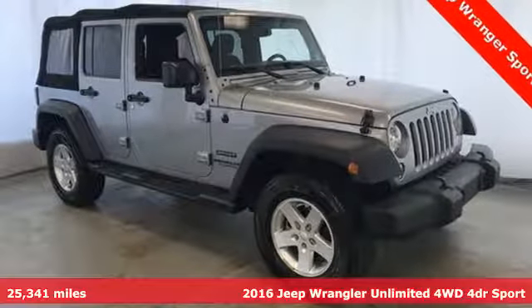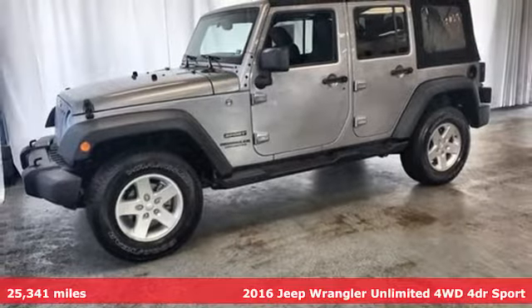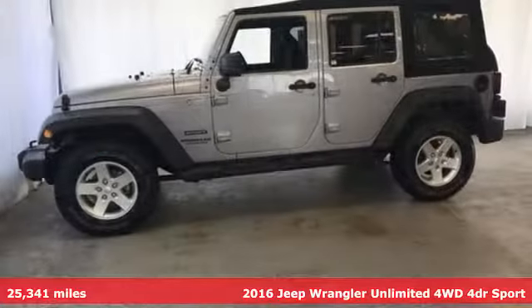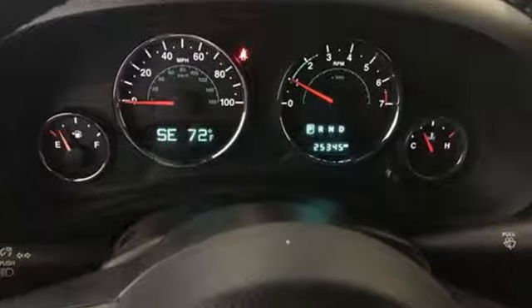It's a 2016 Jeep Wrangler Unlimited. With four doors and legendary off-road capability, the world opens up to endless possibilities. You'll look forward to every drive with features like these.